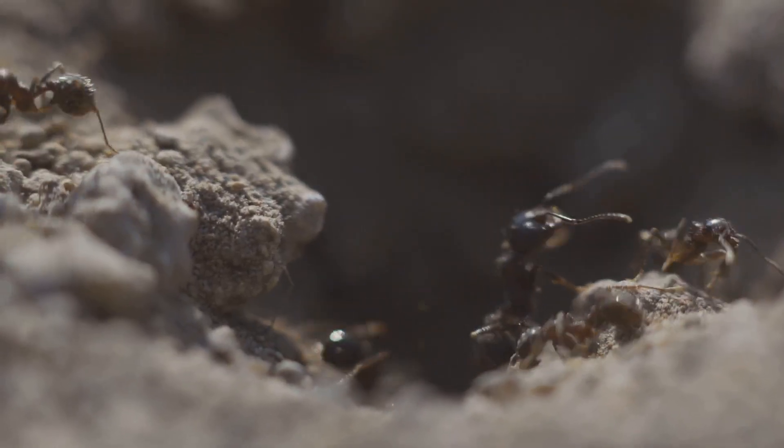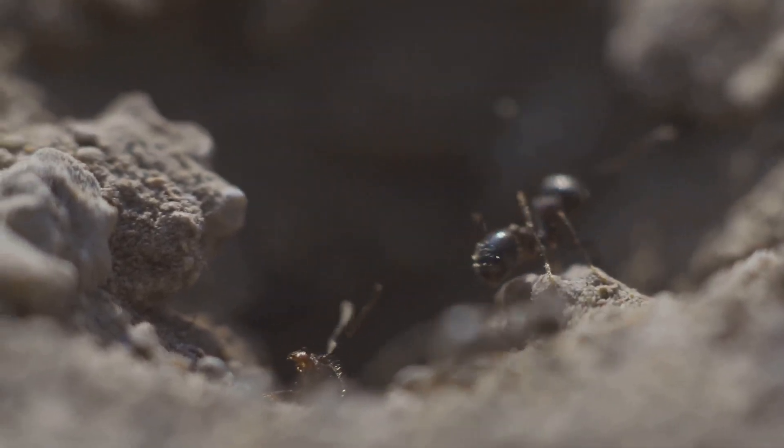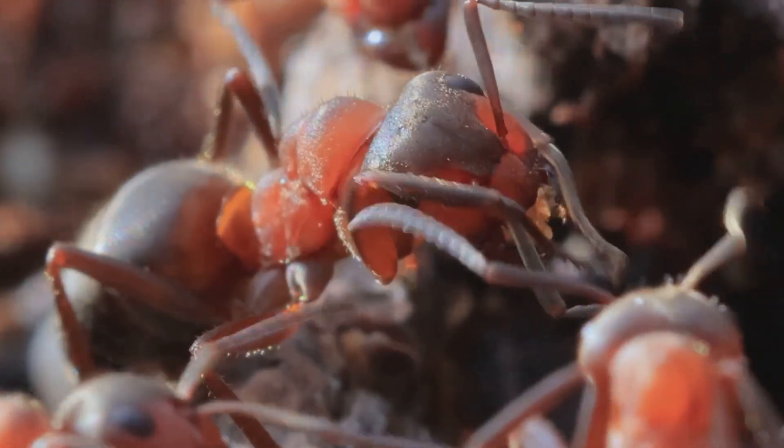By the end of this video, you'll see an ant, not as a bug, but as a living bio-robot rewriting the rules of life. If you like this video, a short comment is enough to keep this channel alive.